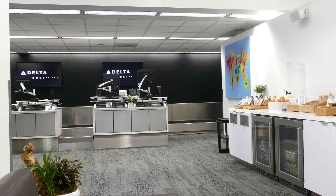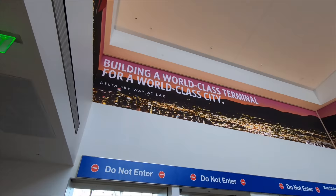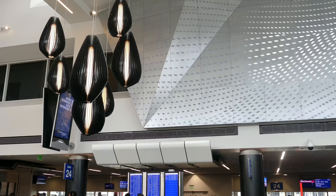Delta One passengers can use the private check-in area at the back end of Terminal 2. It's not exactly clear what the point of this very pleasant check-in area is — unlike many premium check-in areas, it doesn't actually include a dedicated security lane and you have to go into the same security queue as everybody else. However, Delta are making major renovations to Terminal 2, so perhaps this is something they have planned for the future.